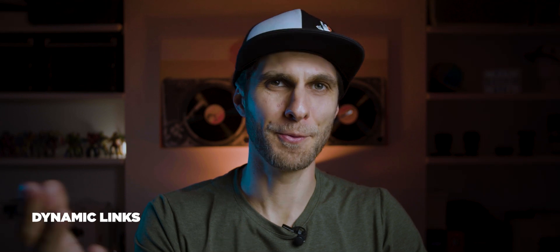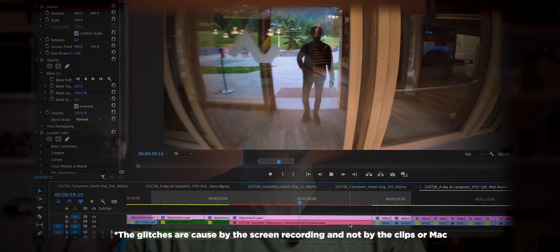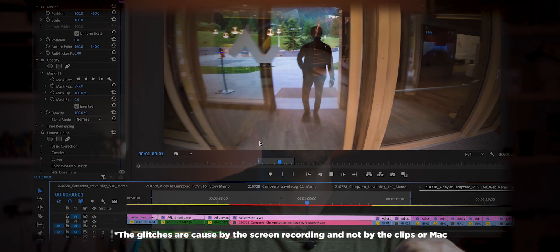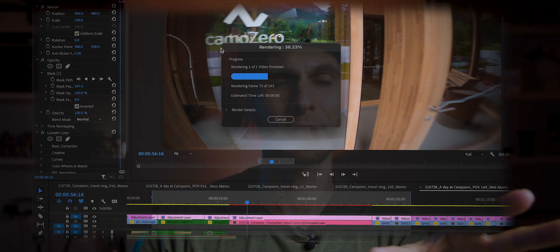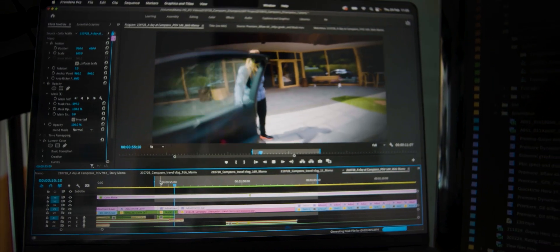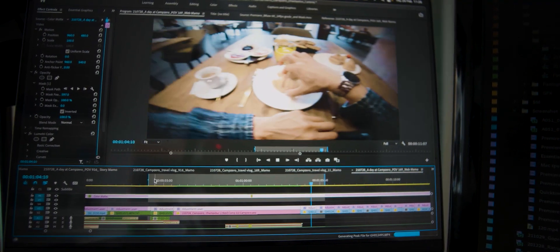Dynamic links — when you create a clip in Premiere Pro and modify it in After Effects, changes mirror in Premiere in real time. My old computer struggled with this. On this machine, with 4K 60fps DJI files and an unrendered timeline, the computer still struggled. But once I rendered the timeline — about 10 seconds of render took roughly 10 seconds — the clip played back perfectly with no dropped frames, even with those 4K DJI files.